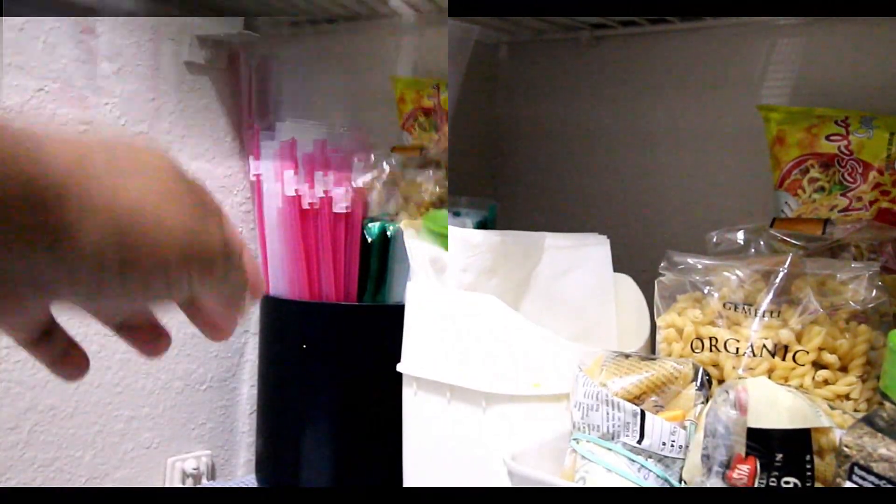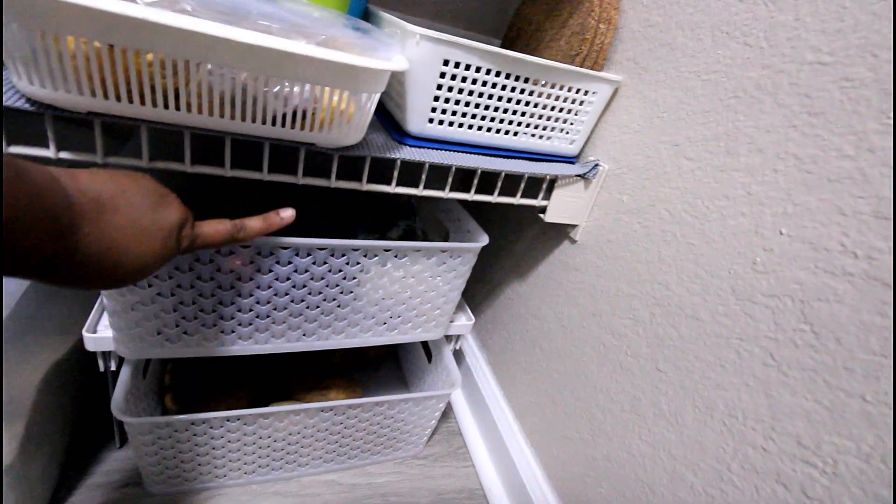I have used this area to store ziploc bags and tissues handy. For the floor space, I keep rice and nuts containers there, and onion and potato stock is also here, separated into two baskets on a shelf organizer.